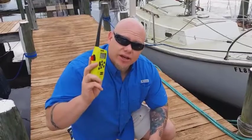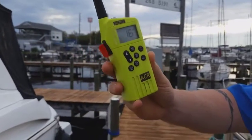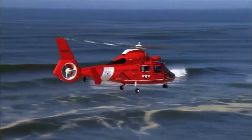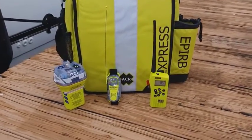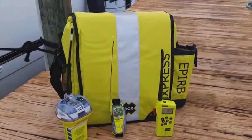Finally, handheld radio technology has come a long way. Not only are they now waterproof so you can try and hail any boat within 5 or 10 miles, but they too can put out a distress call with your GPS position. Having an EPIRB, a PLB, and a handheld radio may sound redundant, but each addresses a different hazard and the best case scenario is having all three.